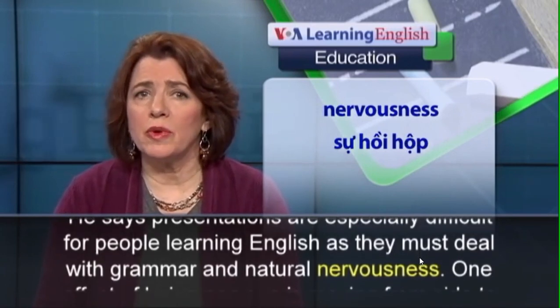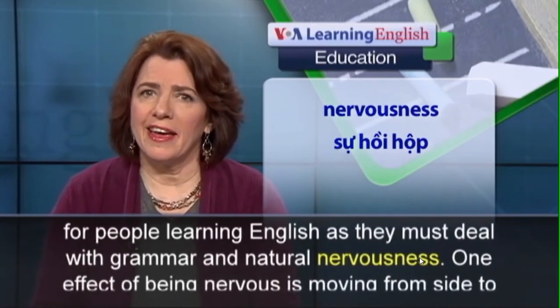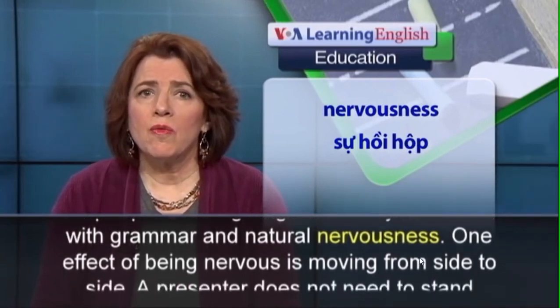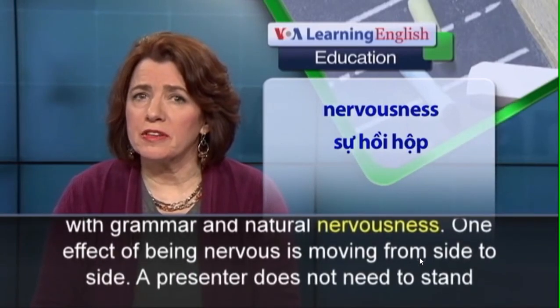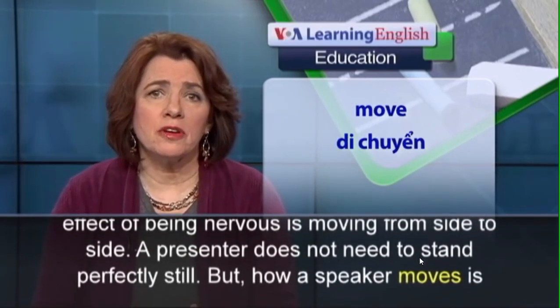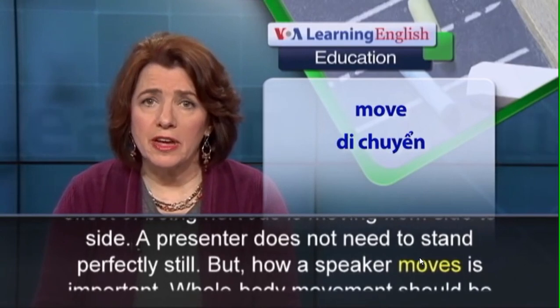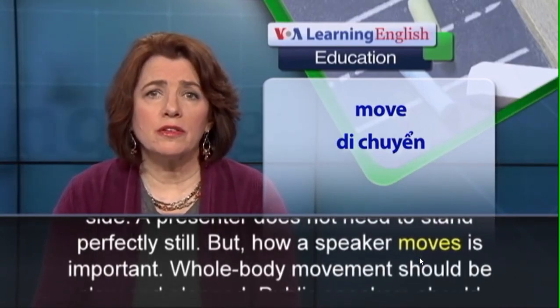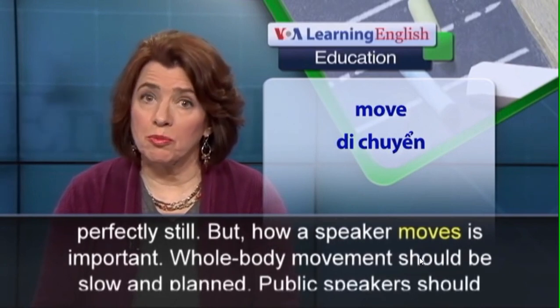They must deal with grammar and natural nervousness. One effect of being nervous is moving from side to side. A presenter does not need to stand perfectly still, but how a speaker moves is important.